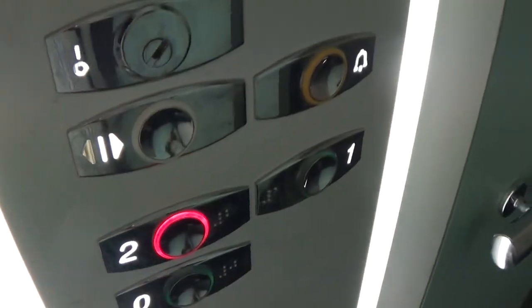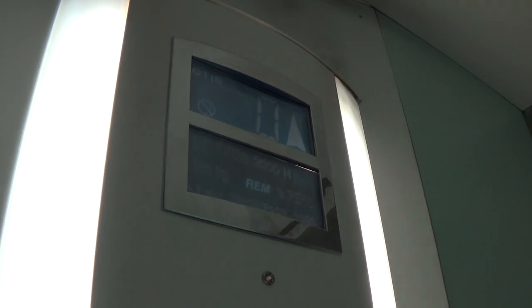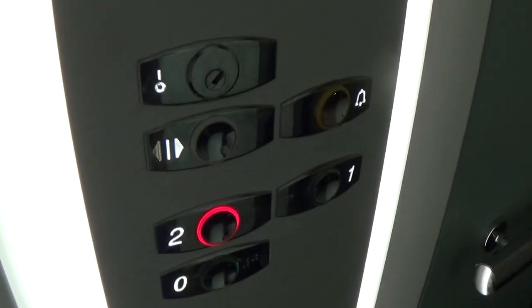Let's go to 2. Here we are at 2. It's going to be opened up over here.